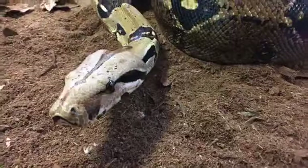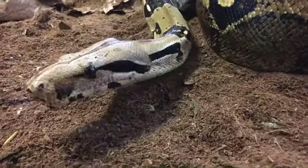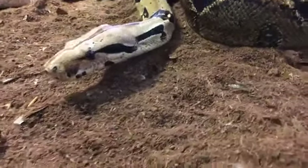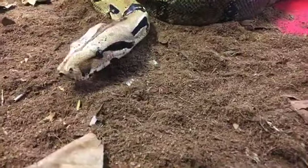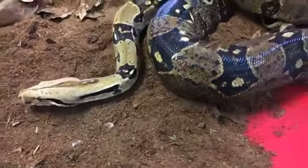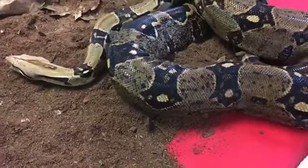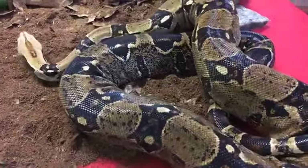Even though they do get pretty big, these guys will be almost entirely full grown by about three years old. He was actually six feet long already when he was only three years old. So for the past ten years he's been about the same size. He might have a little more left in him, but he's probably not going to grow that much bigger.